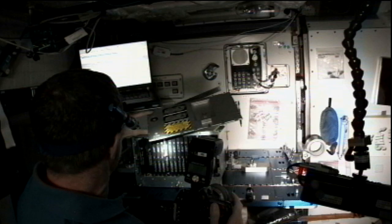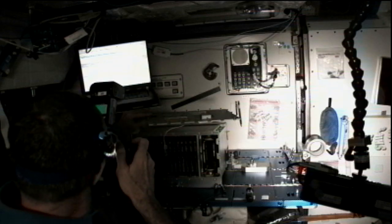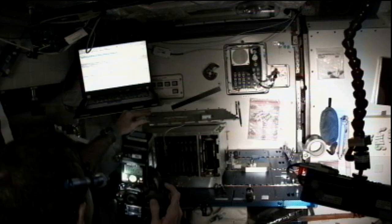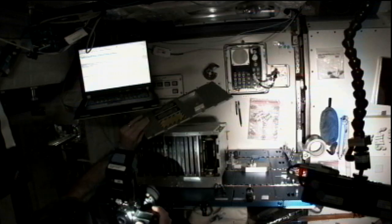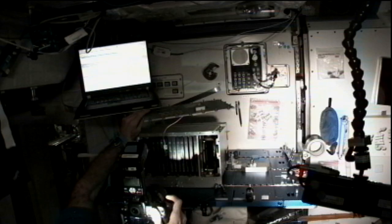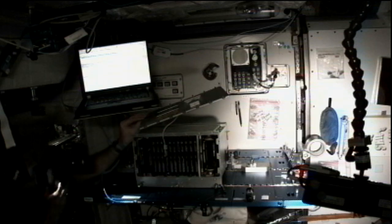Although it's not an experiment, a major activity that Commander Burbank wrapped up this week was the EPIC upgrade of the station's computers. EPIC stands for Enhanced Processor and Integrated Communications, and it describes a version of computer processor card that was installed on seven of the station's computers over the past couple of months to better enable them to handle all the experiments and other work that's now going on on board the space station.